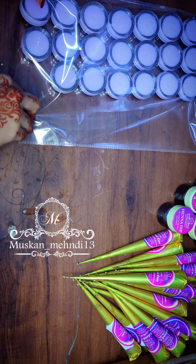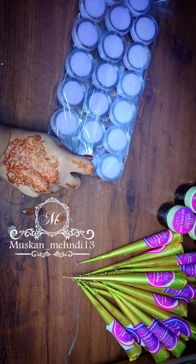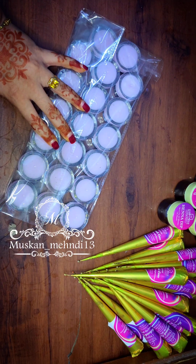You will see in my posts how dark the stains are on my hands. Trust me, I use all these products myself, and that is why the stains come out so good.